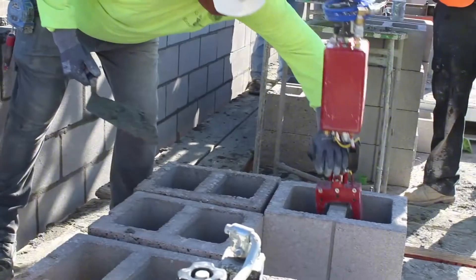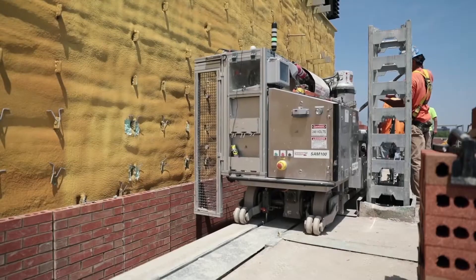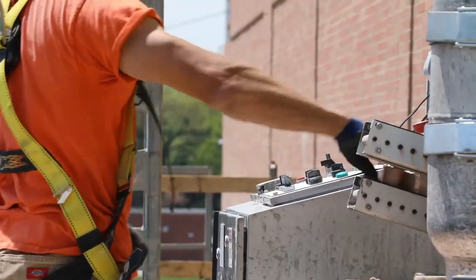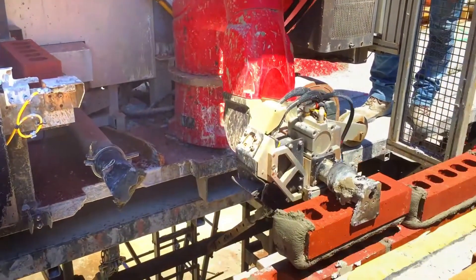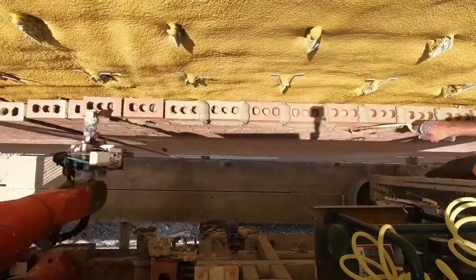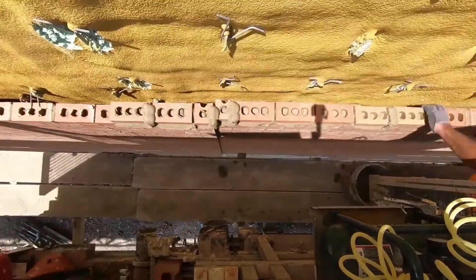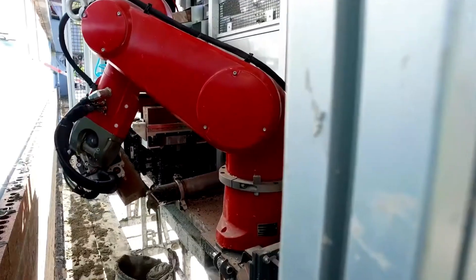SAM is a semi-automated bricklayer equipped with a robotic arm, a conveyor mechanism, a mortar application system, and laser-guided navigation for arranging bricks in sequences. SAM can place between 2,000 and 3,000 bricks daily with minimal worker assistance. Workers collaborating with SAM are tasked with leveling the mortar and directing their mechanical colleague along the bricklaying path.